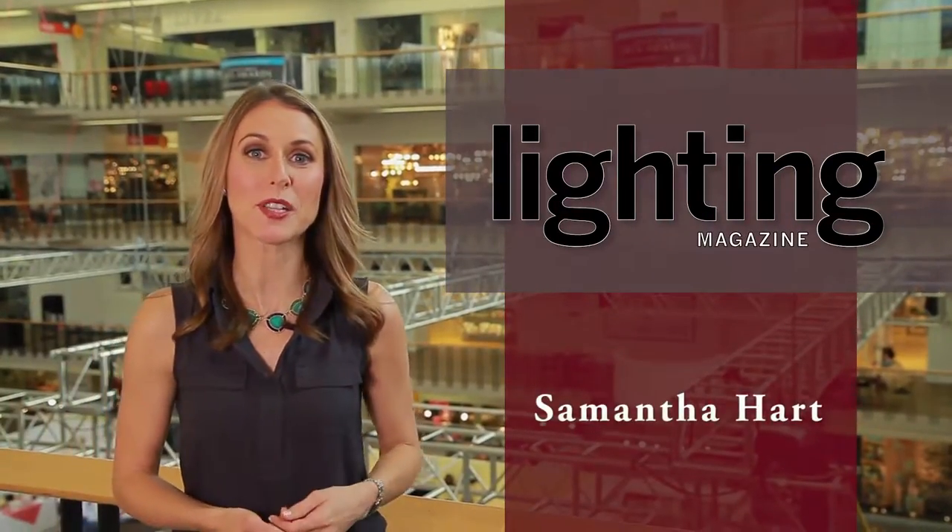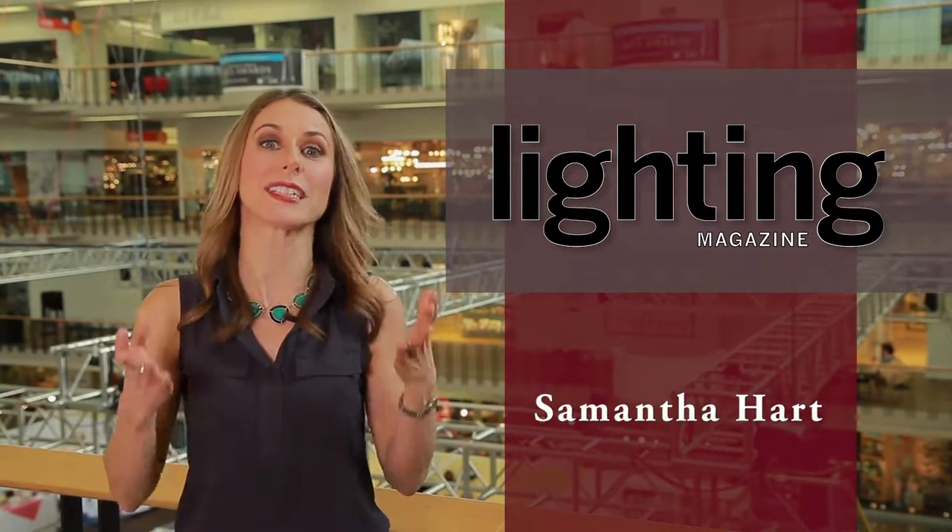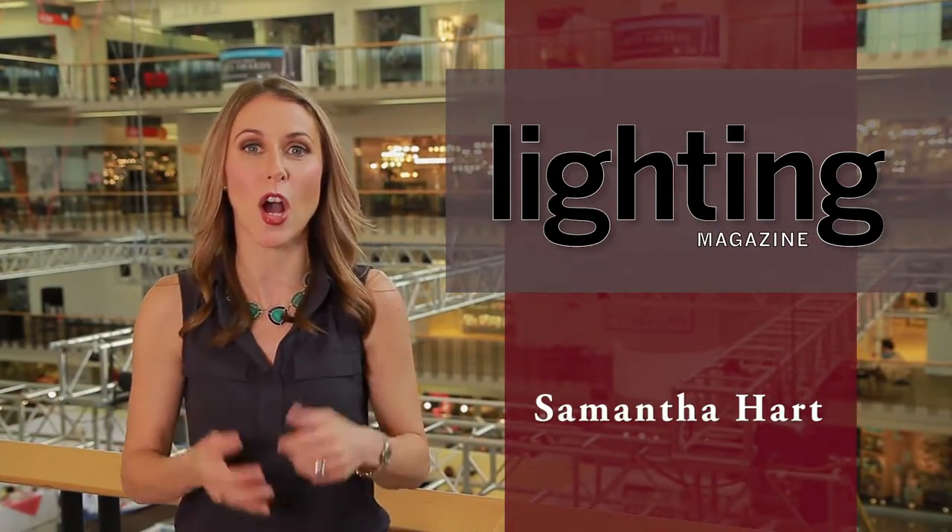Hi, I'm Samantha Hart with Better Homes and Gardens Lighting Magazine and we're here at the Dallas Lighting Market to check out some of the hottest trends in lighting. Right now we're heading to the Monte Carlo showroom to learn more.